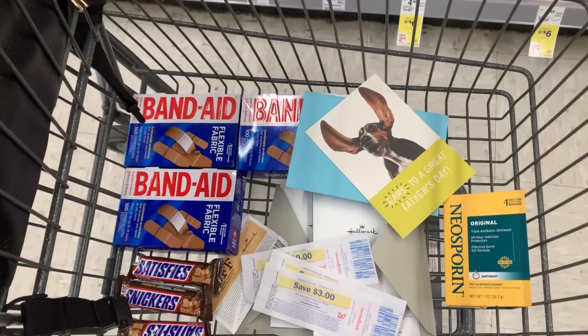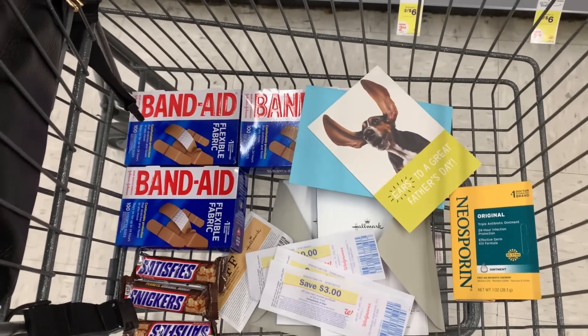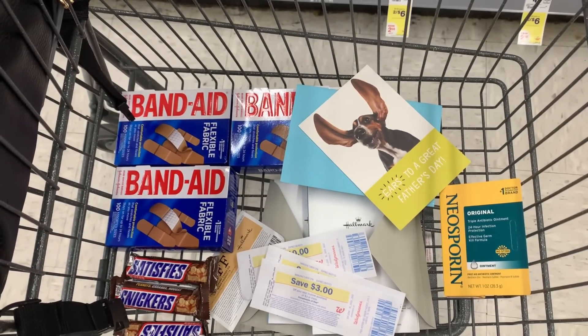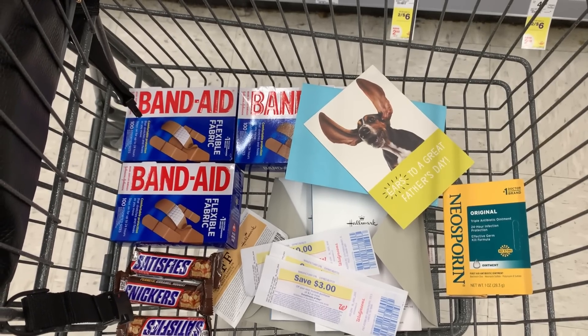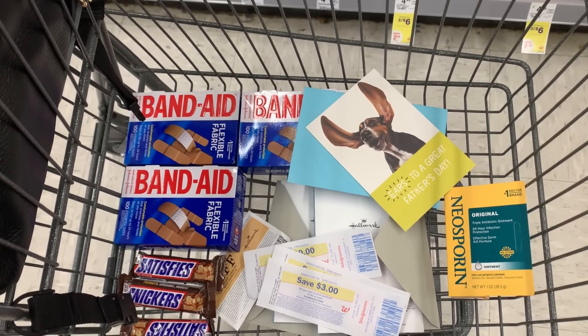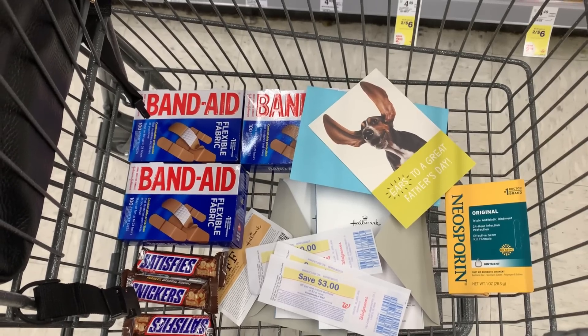This is going to be an awesome moneymaker transaction. I have a video linked in the description box where I teach you how to use Walgreens cash on any spend deal to get a lower out-of-pocket and still earn back your Walgreens cash.